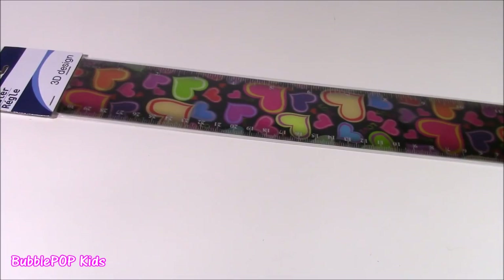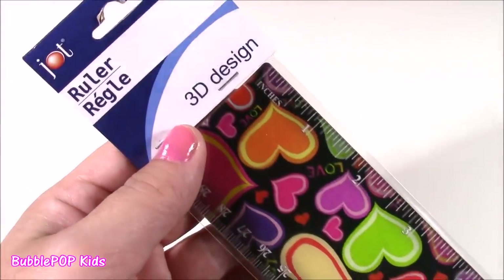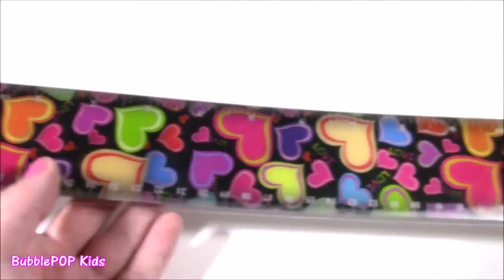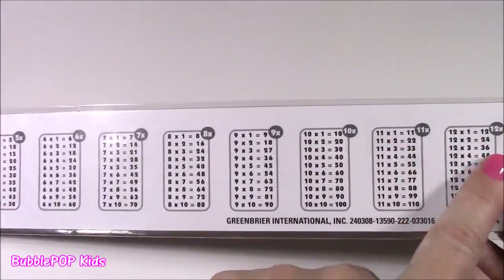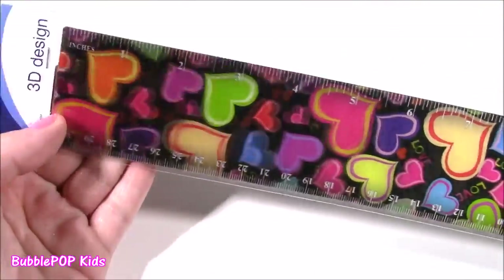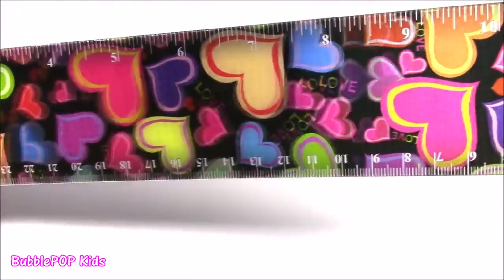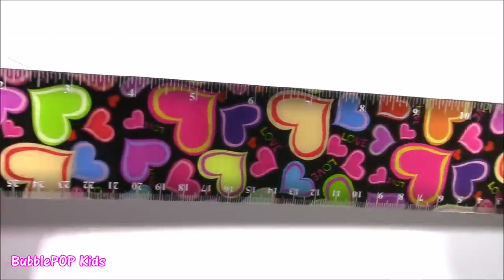How can you go back to school without a ruler? I found it — they had so many different rulers at the Dollar Tree. This one is kind of like a 3D design. It's got all of these neon hearts and look at that — it's a hologram. It's too cool. I couldn't believe this was only a dollar. And it's even better because on the back you have all of your multiplication tables, so you can memorize those. Once you remember these, you remember them for life. I just love this. All these little hearts floating around — it says 'love' in there. Kind of mesmerizing.